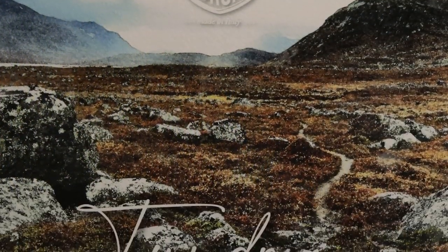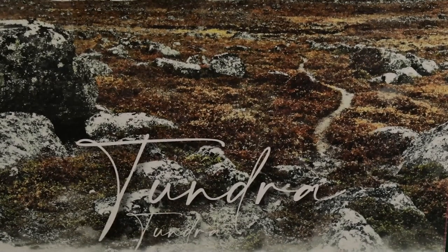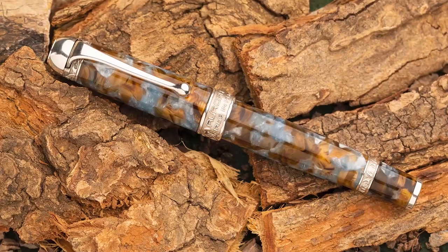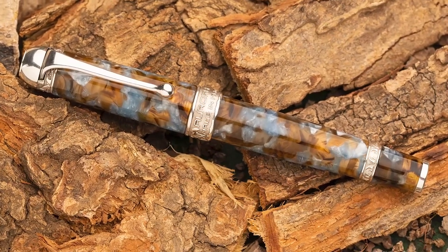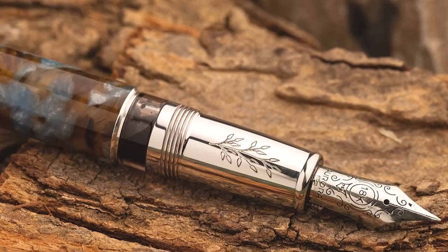The textured paper sleeve reminds the image of a white and barren land. See the turquoise and brownish pen. We created a special engraving representing the image of a Tundra landscape on the grip section.